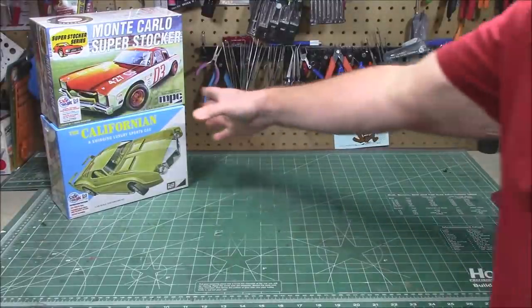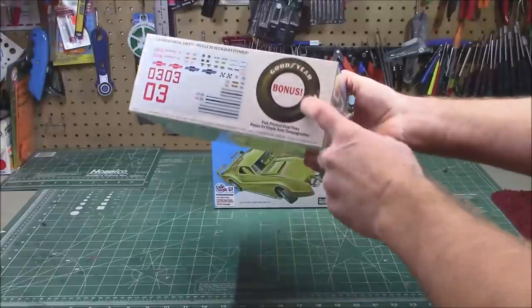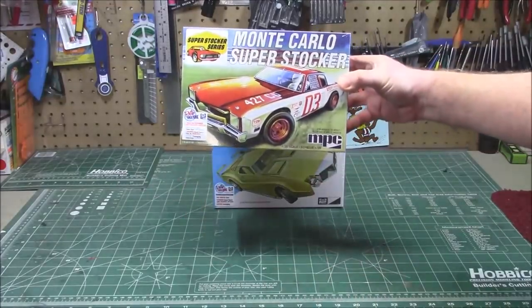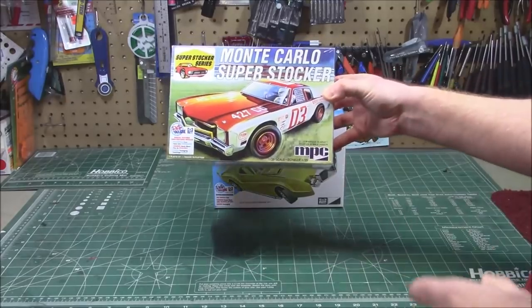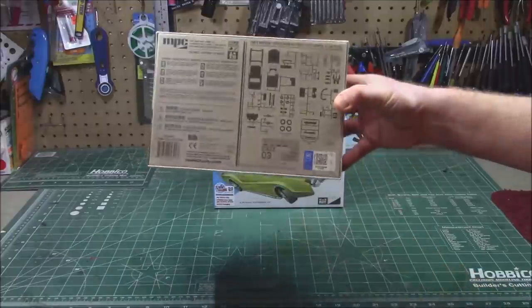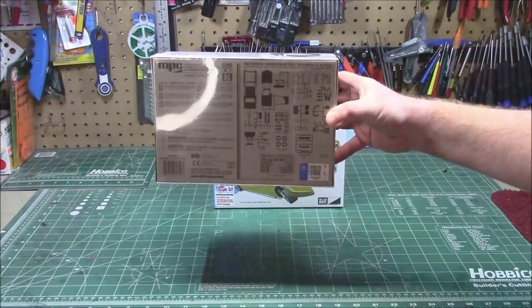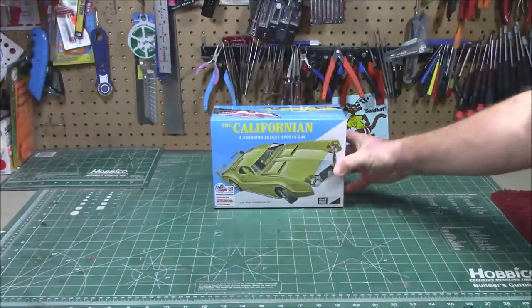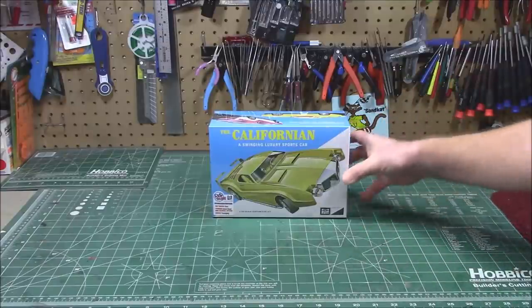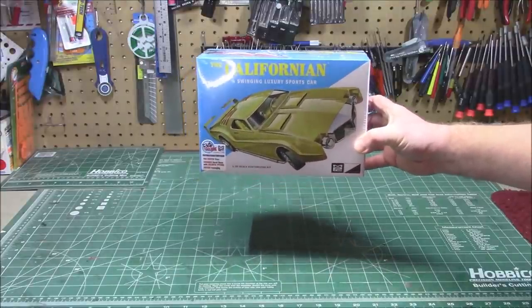The last two from Round 2: the Monte Carlo Super Stocker — you've seen me build these, with those giant Goodyear tires and the sweet decal sheet. I've only done one 'roached out' so far and I think this Monte is due for the roached-out treatment. It's got the giant pad-printed Goodyears, roll cage, headers, and that big Monte Carlo body. Next up is a kit I know absolutely nothing about — when the box showed up I was at a complete loss. It's called 'The Californian: A Swinging Luxury Sports Car.'